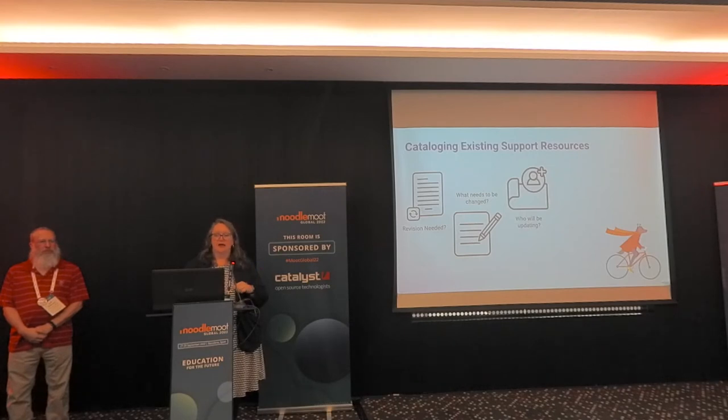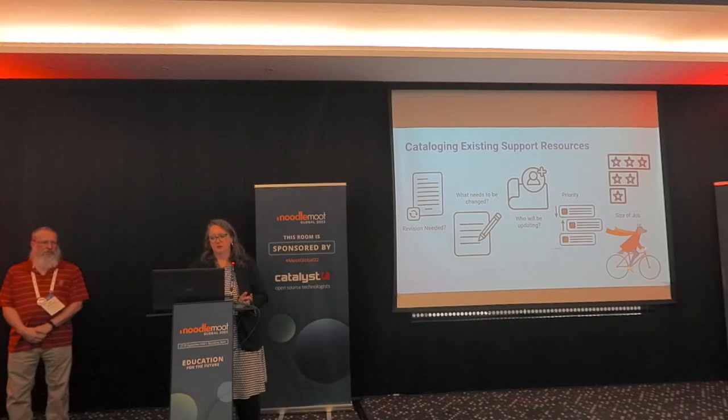When we were cataloging these resources, we have the scariest spreadsheet that may exist in all time, especially to members of my team. The first thing was: is a revision going to be needed? Cataloging every single item — what needs to be changed? Is it screenshots? Is it a complete video? What instructions need to be rewritten? Who will be in charge of updating? We first let people volunteer, and then we 'voluntold' based on expertise who would be doing different things. As managers, we prioritized what we need and when we needed it, because that became important. And then the size of the job — how big is this that I'm asking somebody to undertake, and how can I make sure people on my team aren't overloaded?